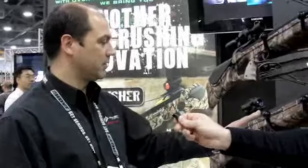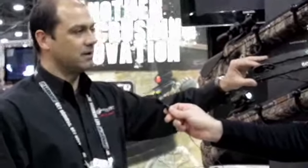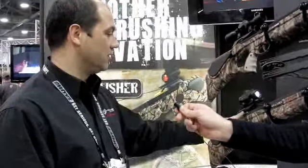We've also got the Bone Crusher, which is this model here, which is on the Wildcat body. It's got the Predator front end, 365 feet per second. It's got the new MIM anti-dry fire triggers in. Aluminum — or should say aluminum arrow track.